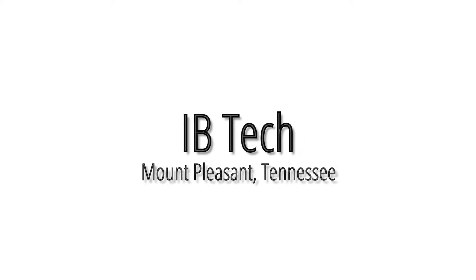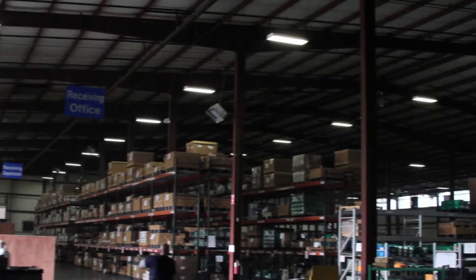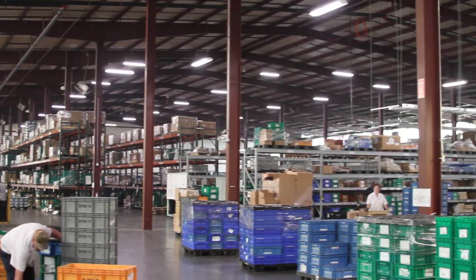Imason Electric Industrial Company was established in 1939 and currently has 15 plants worldwide. One of their subsidiaries, Imason Bucyrus Technology — IB Tech — is a Nissan USA automotive manufacturing partner located in Mount Pleasant, Tennessee.